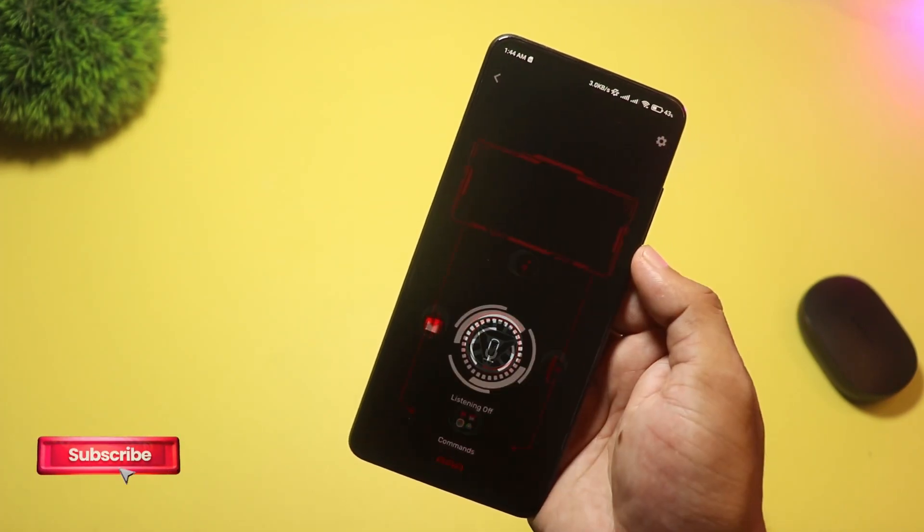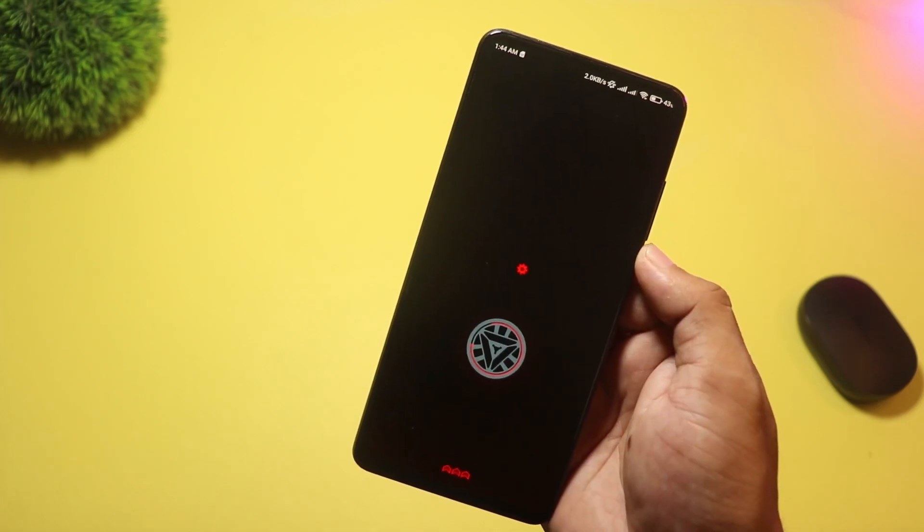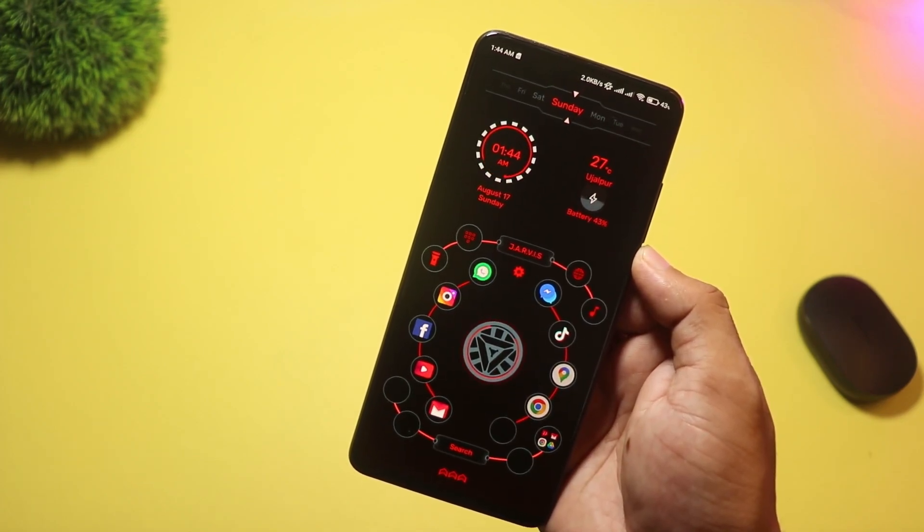Great for demo clips and showy home screens. If you love cinematic Jarvis-style interfaces and dramatic animations, then it's perfect for you.